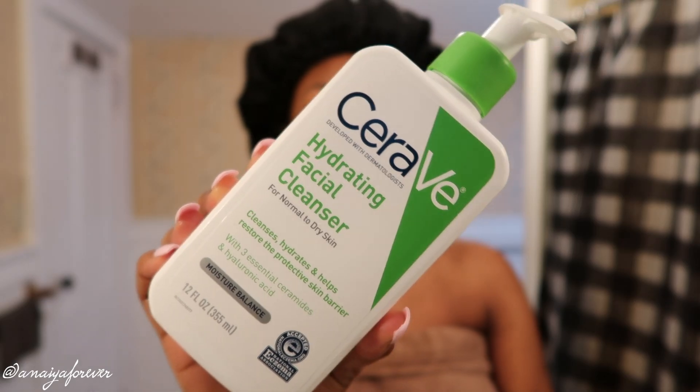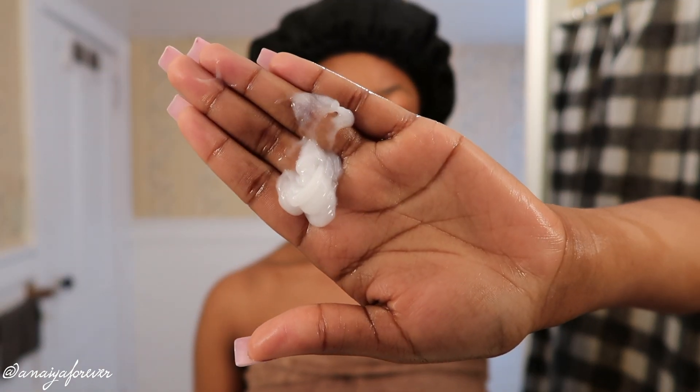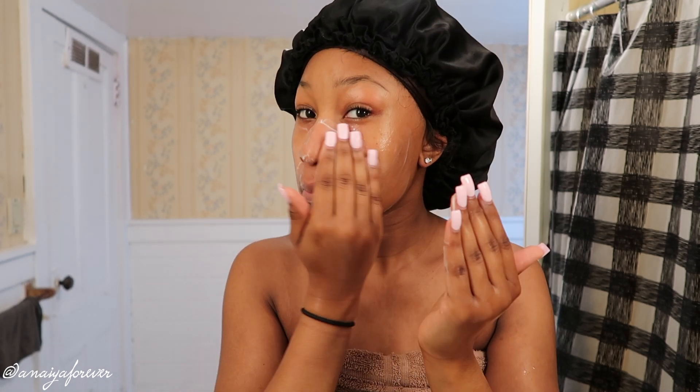I'm going to be going in with my CeraVe hydrating facial cleanser. I really love this cleanser because I have more dry to combination skin, so this just leaves my skin feeling very hydrating, not stripped, not dry. I was using the other one — the foaming facial cleanser, which is more for oily skin — and I feel like it just left my skin feeling a little bit too dry.